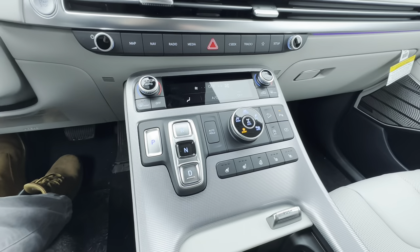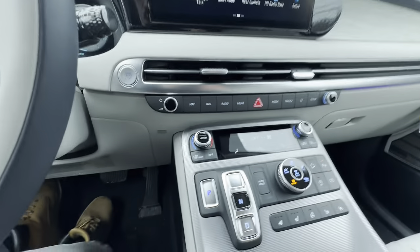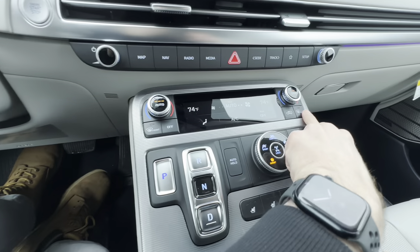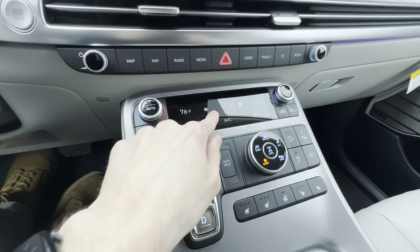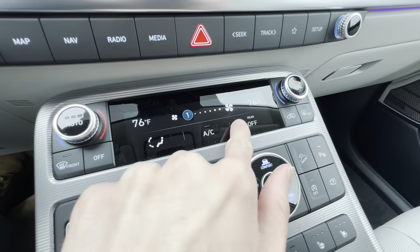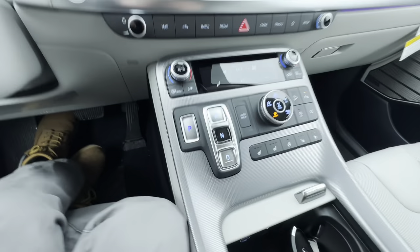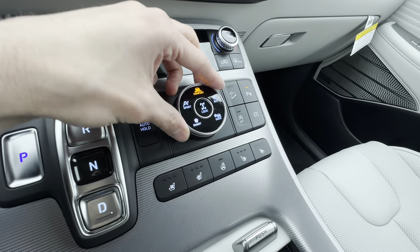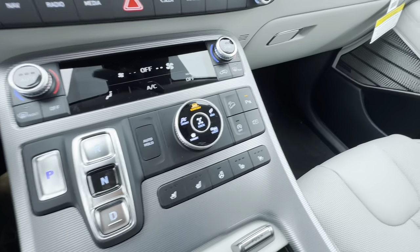But you can also control climate from physical controls down here, which is a feature slowly being lost in the industry. Hyundai decided to give you both options. There's a physical dial for temperature, physical buttons for front and rear defrosters, circulation, and an off button. From the climate screen you can control fan direction, AC, rear settings, ventilated and heated seats, and a heated steering wheel. Transmission buttons for Drive, Neutral, Reverse, and Park are here, along with an auto hold button and the drive mode dial.